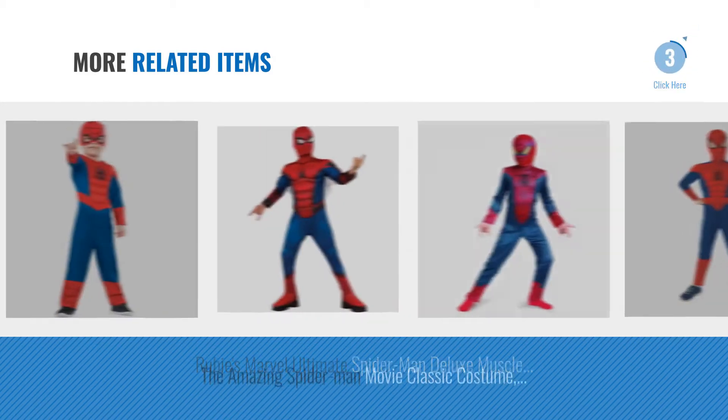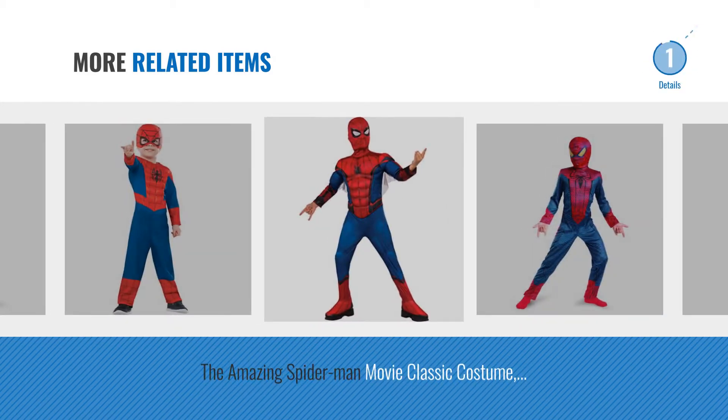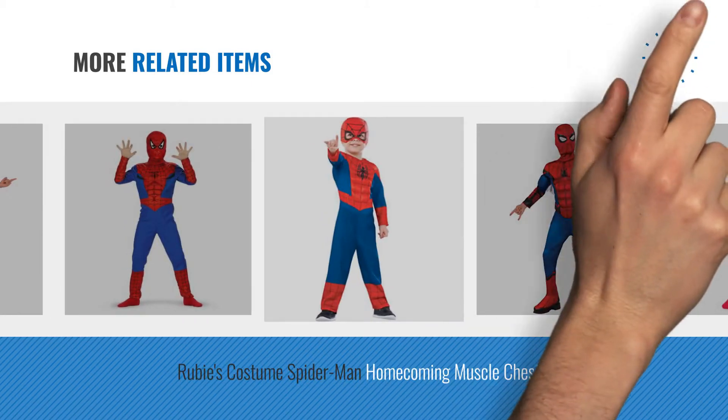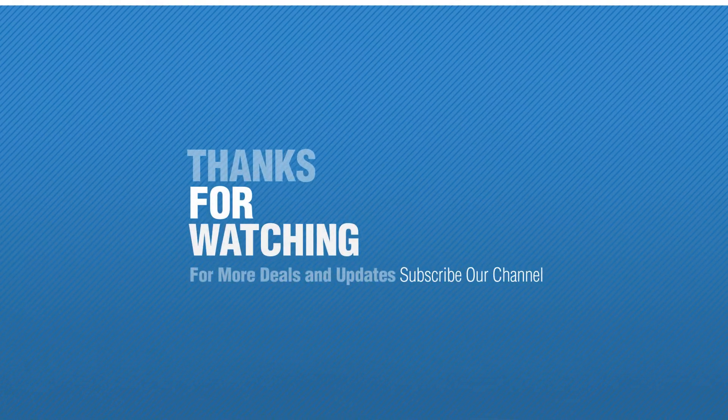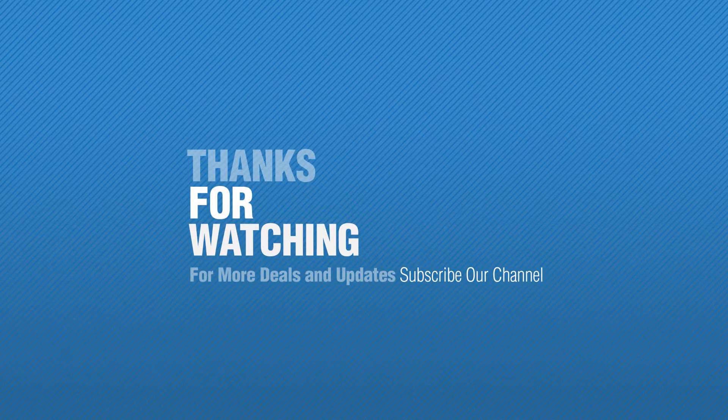For more great related products, full details and online deals, just click this circle. Thanks for watching this collection — if you like it, subscribe to our channel, click this circle!